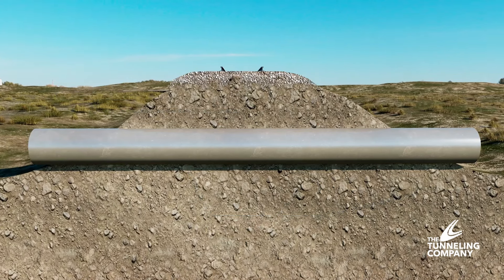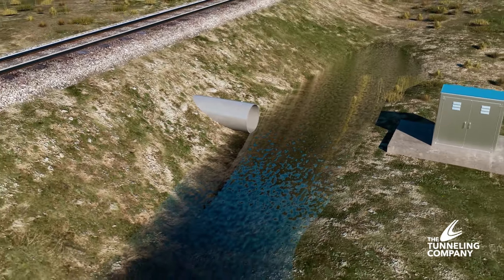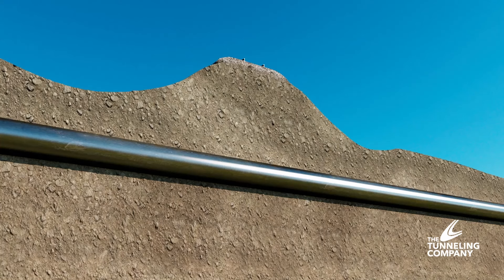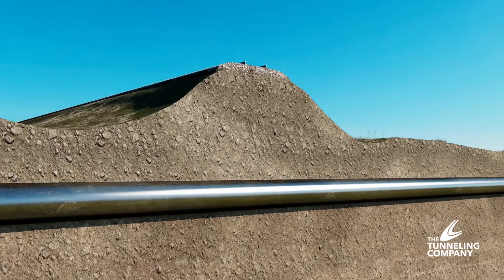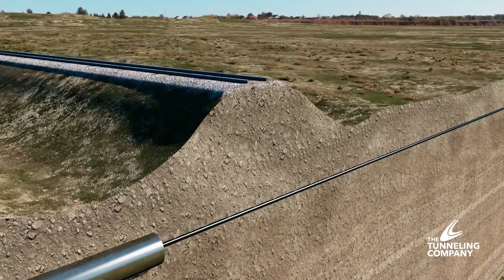There are two main applications of our railway crossings: culverts and utilities. Culvert installations are used to manage drainage and prevent flooding, protecting above-ground infrastructure, while utility installations ensure communities continue to receive reliable services, whether it's through large-diameter pipe or delicate cable.